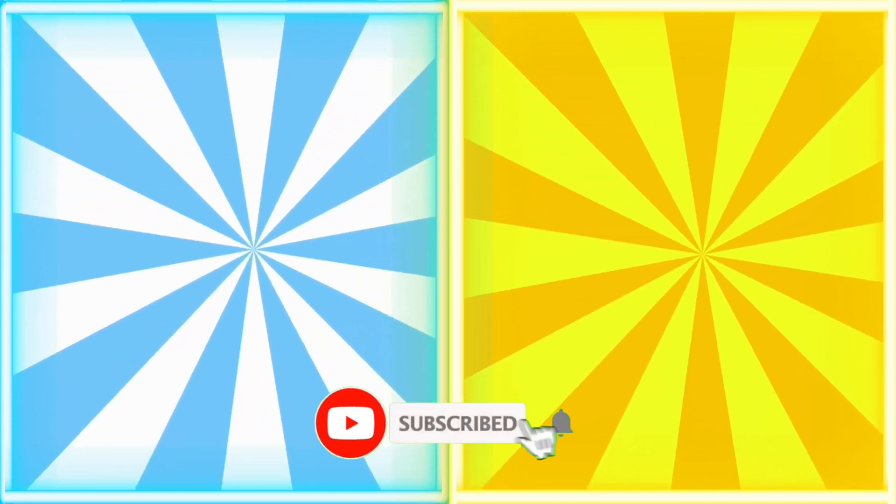Good job, explorers. Now pick your next challenge. Thanks for answering, and don't forget to like and subscribe.